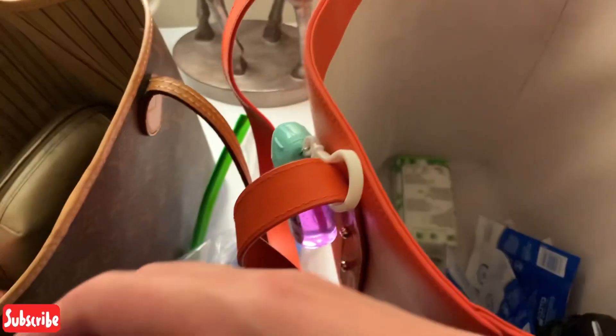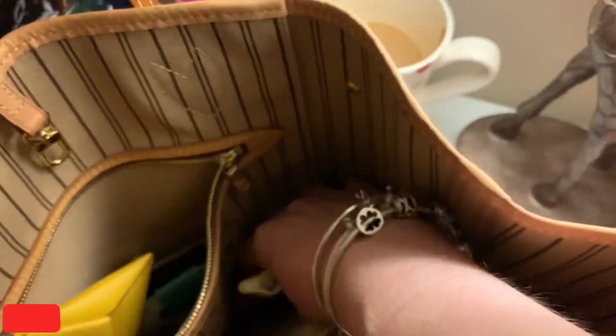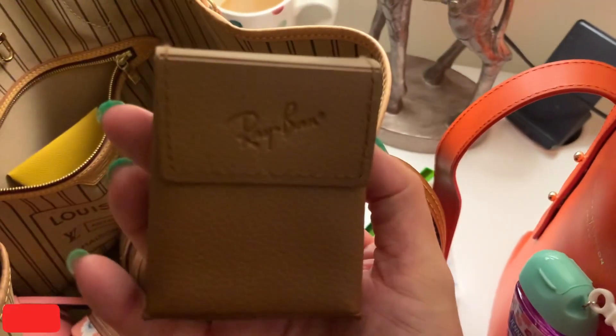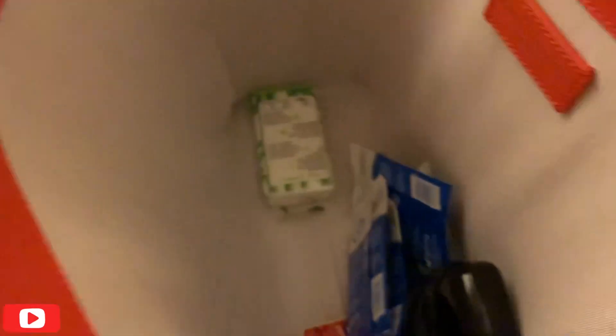I have my Chinese pouch that just has Clenow wipes in it, so that can just go there. I have the Ray-Ban Wayfarers that are foldable, so they can go there. And I've got to have the crystal, so that can go in that pocket as well.